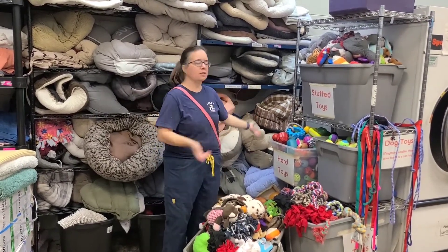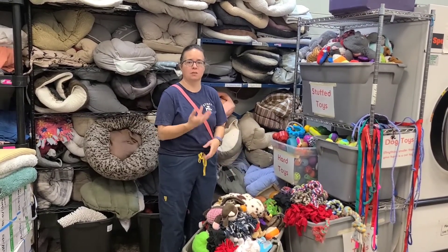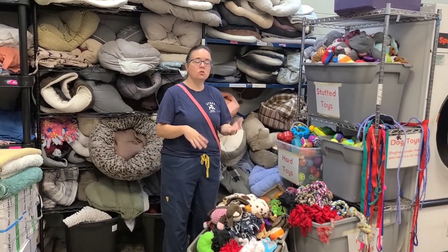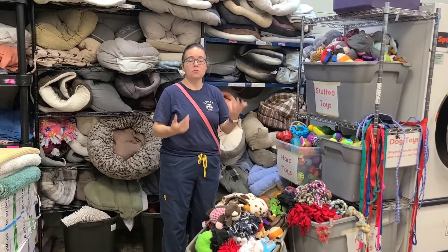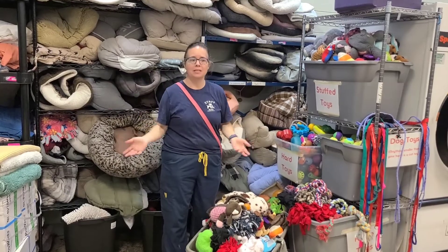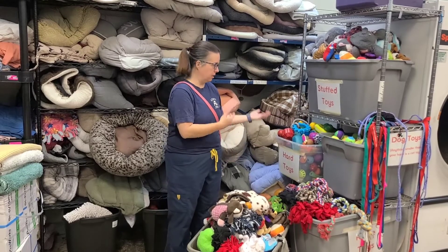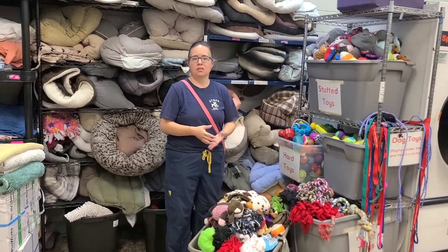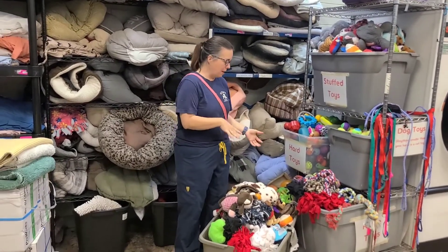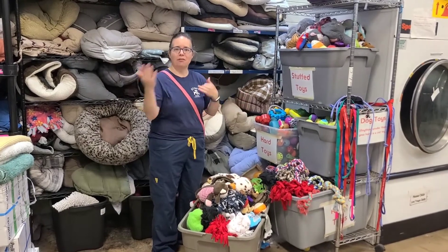These are all toys that have been donated to us and we really appreciate that. The dogs enjoy playing with them — it gives them something to do in their kennel and helps relieve their stress. For your dog at home, having toys is super important, especially if you have a high-energy dog. Having toys to distract them with, playing fetch, playing tug, giving them a chew toy — all of those things can really help alleviate boredom and anxiety. So we're going to grab a couple of toys and go take one of our dogs out and show you Lavender having fun playing with her toys.